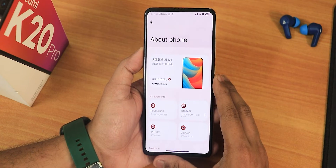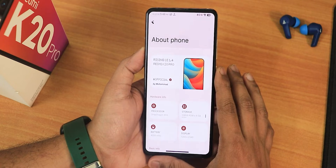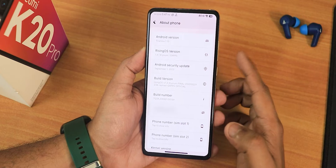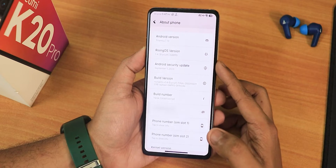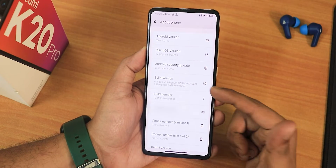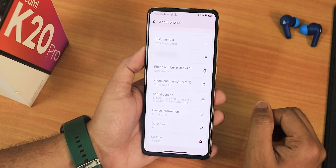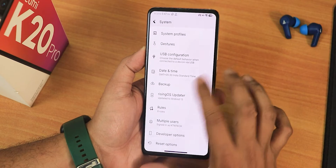Here's how the About Phone section looks. We have Rising OS version 1.4 written there, this is for the Redmi K20 Pro. At the bottom we have Android 13, Rising OS version 1.4 Elysium, and the security patch is September 1st 2023 — not quite October yet for some reason. We have the build version and the stock kernel is the 4.14 Soviet Star kernel.